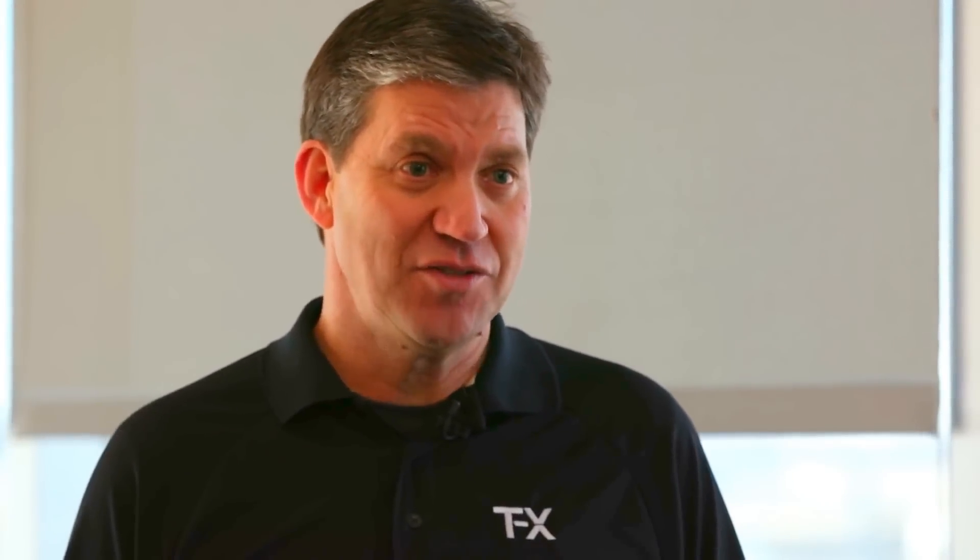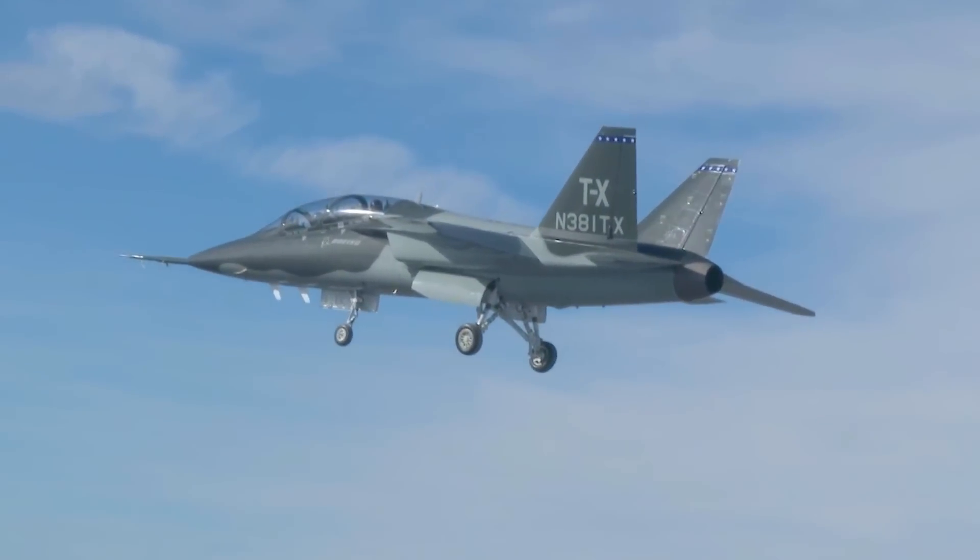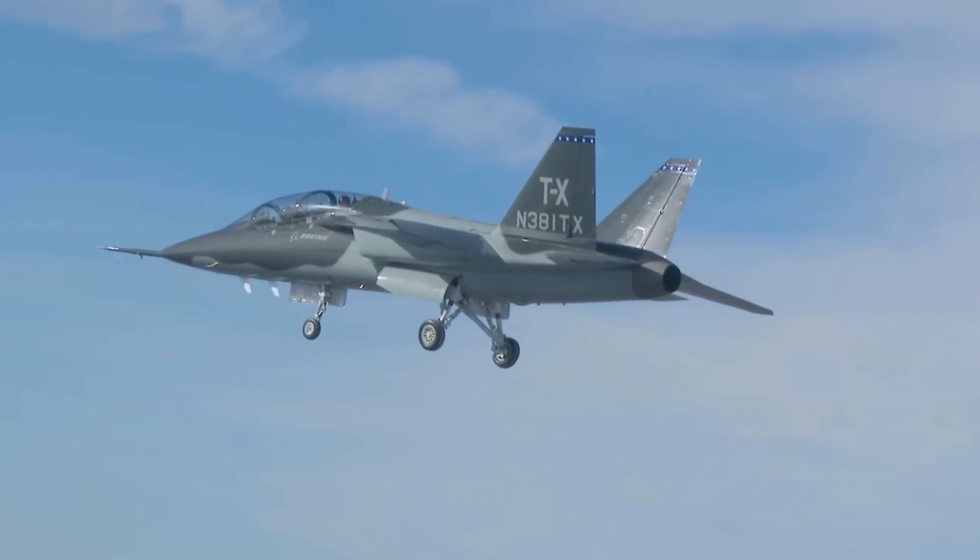We told the United States Air Force three years ago that we were going to develop a new training system for them, to their requirements from the ground up, and it would be second to none. We said we'd do it in three years and fly before the end of 2016. We've done that.